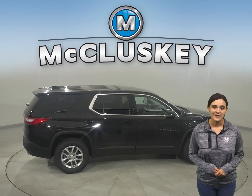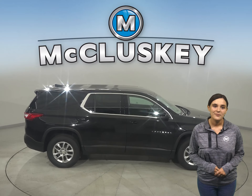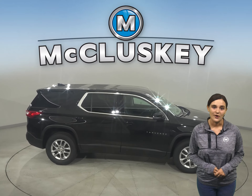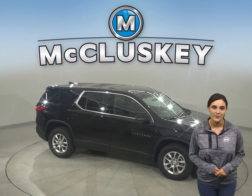Traverse helps keep you and your family connected whenever you set out on the road. Whether you're up front making a hands-free phone call or in the backseat downloading your favorite movie, the things you love are just a tap away.